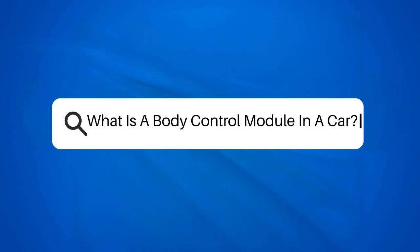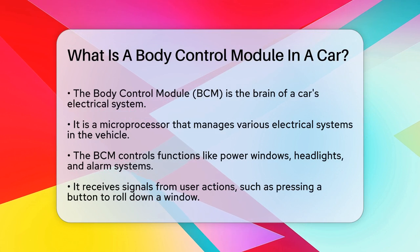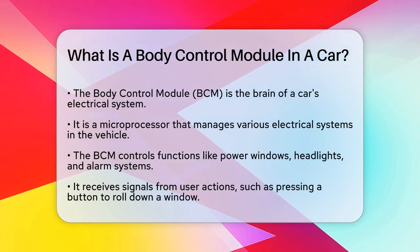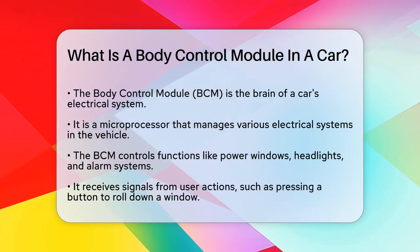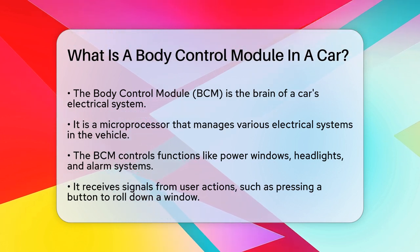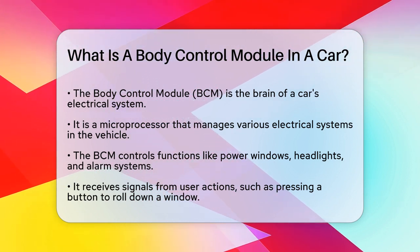What is a body control module in a car? If you've ever wondered how all the electronic systems in your car work together seamlessly, you're about to find out. Let's talk about the body control module, or BCM, which is essentially the brain of your car's electrical system. The BCM is a microprocessor that manages and coordinates various electrical systems within your vehicle, controlling everything from power windows and headlights to the car's alarm system and immobilizer.